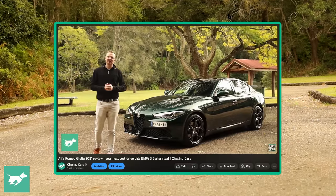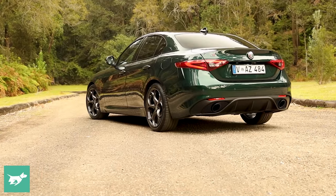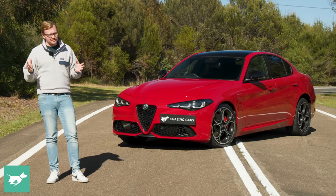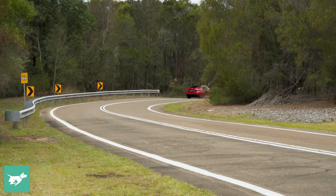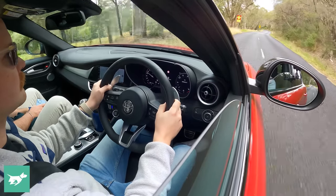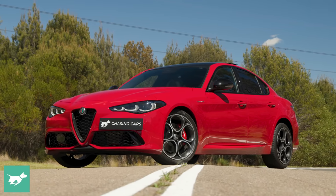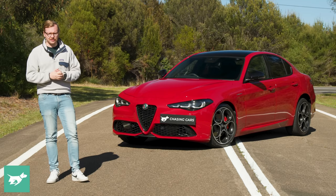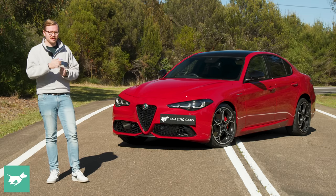I reviewed a gorgeous green over tan Giulia Veloce back in 2021, and I loved that car. What's changed apart from the styling? The specification has actually been cut back a bit on this Giulia Veloce, but the Alfa has a real ace up its sleeve. It is $20,000 cheaper than its key rivals, the BMW 330i and the Mercedes-Benz C300, but there's a little bit more detail to add to that.